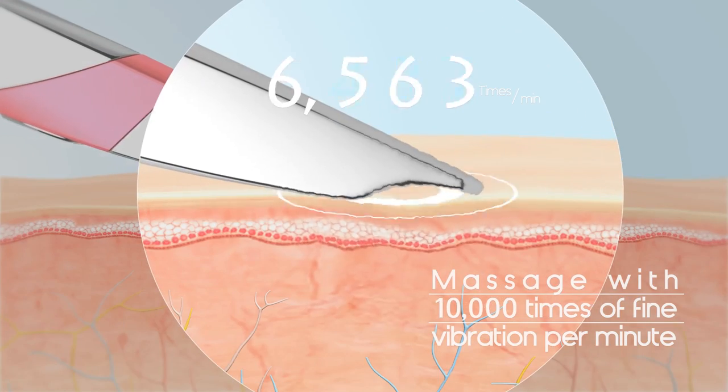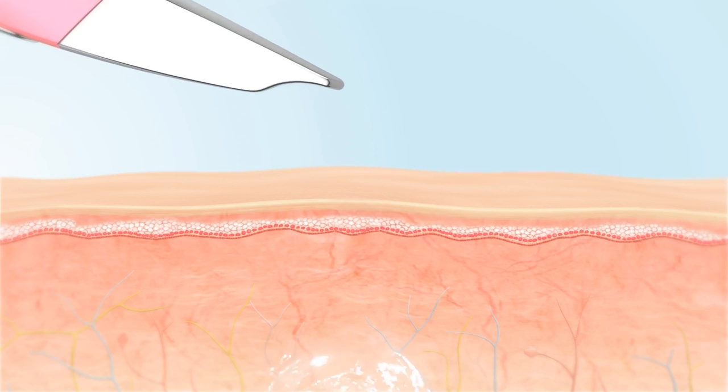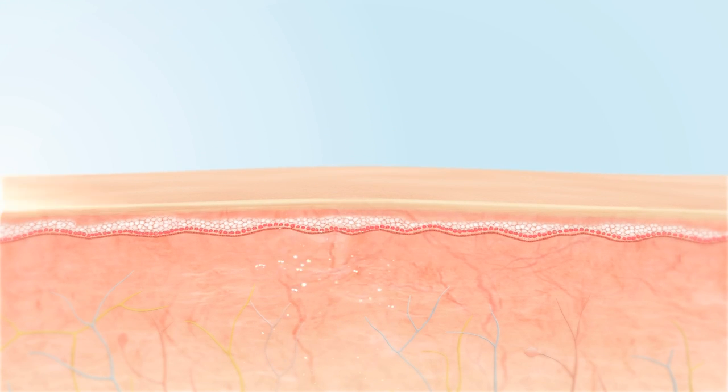Massage with 10,000 times of fine vibration per minute. Make a difference with just 5 minutes of skin care every day.